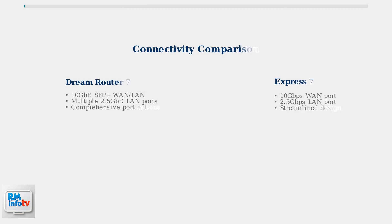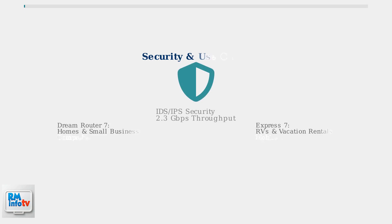When it comes to connectivity, both devices offer impressive multi-gigabit capabilities. The Express 7 features a 10-gigabit WAN port and a 2.5-gigabit LAN port, while the Dream Router 7 includes a 10-gigabit SFP+ WAN/LAN port and multiple 2.5-gigabit Ethernet ports. Both devices include intrusion detection and prevention systems with 2.3-gigabits-per-second throughput, providing enterprise-grade security features.